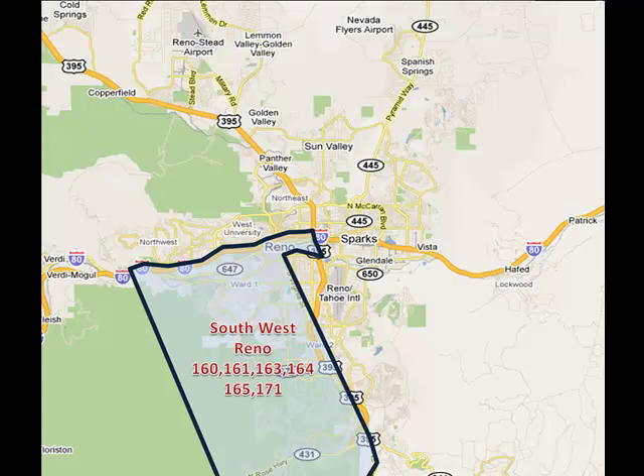Southwest Reno, MLS areas 160, 161, 163, 164, 165, and 171, is a very desirable area in close proximity to all major attractions of the area. The pricing ranges from moderate-high to extremely high. The area is comprised of mainly older established neighborhoods in the northern section with very mature landscaping and rolling hills from west to east, to newer custom homes in the southern section, with a select area even boasting 100-foot pine tree forests.